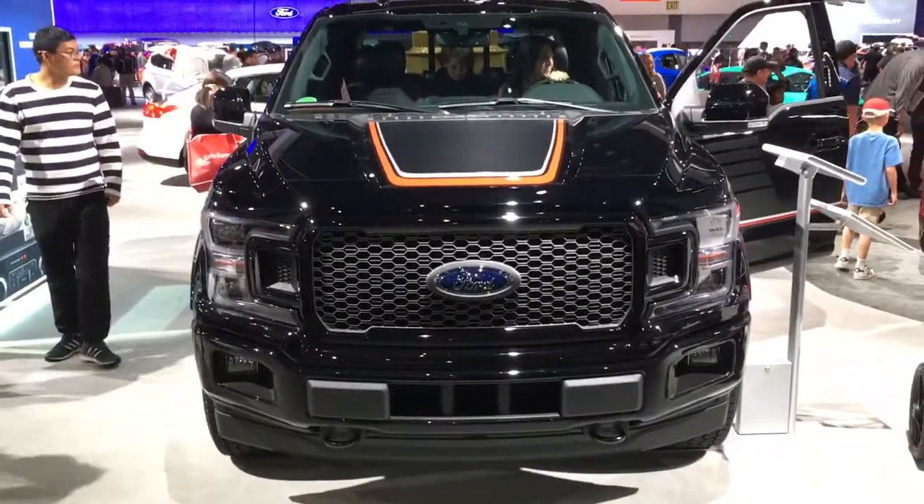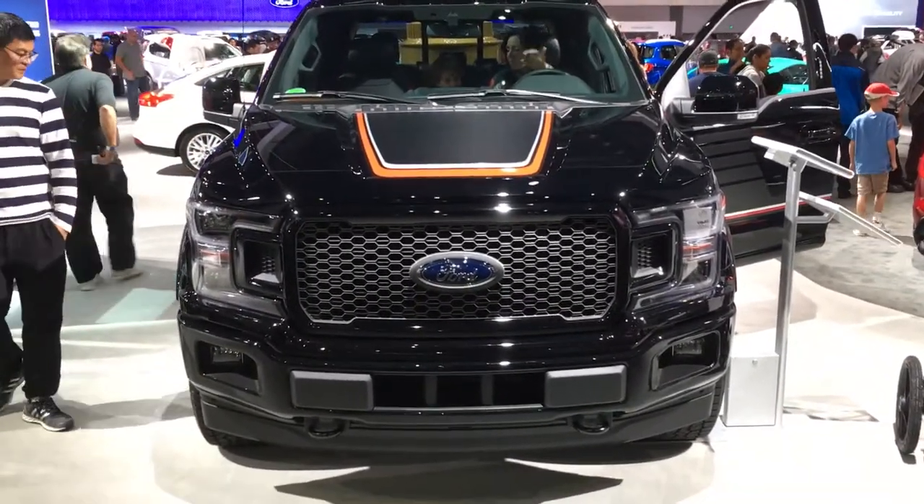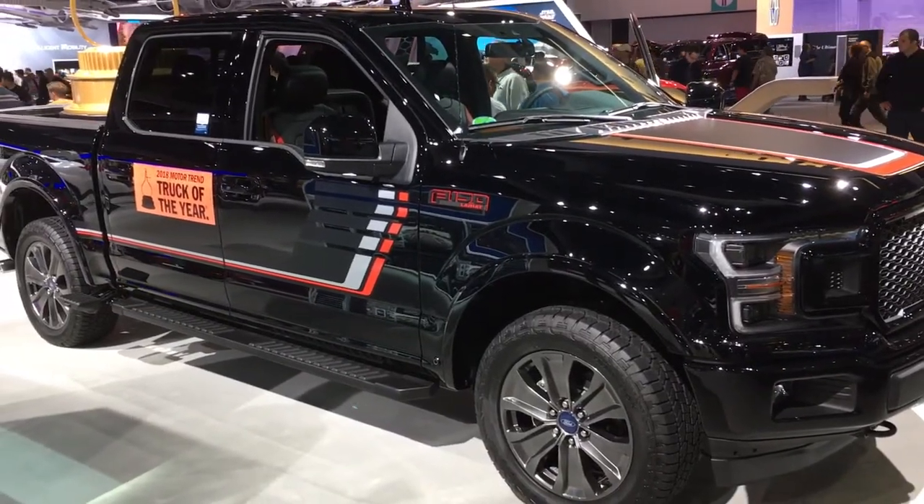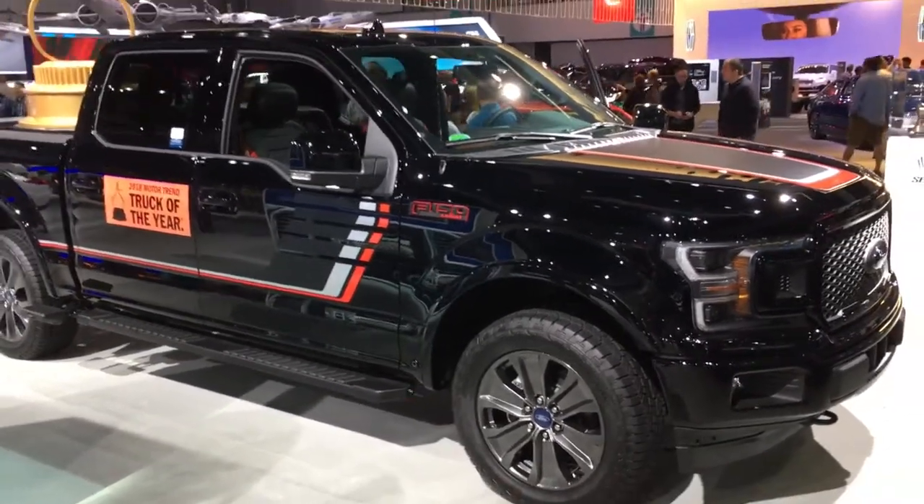Anybody want to play Where's Emo Waldo? No, this is a truck video, not a Waldo video. Get out of there, Waldo. This is the FX4 F-150. Let's take a look at some of the features.